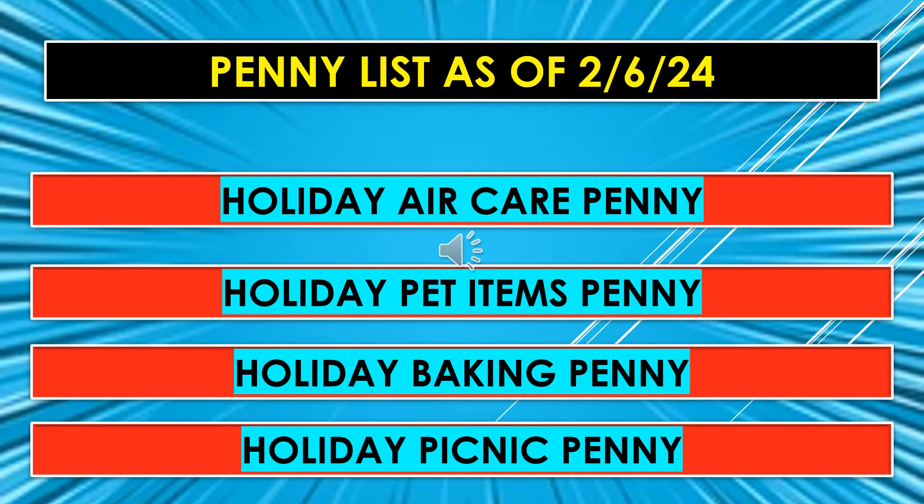Also part of the penny list for February 6th: Holiday Air Care, Holiday Pet Items, Holiday Baking, and Holiday Picnic Items — those will all penny as of February 6th.